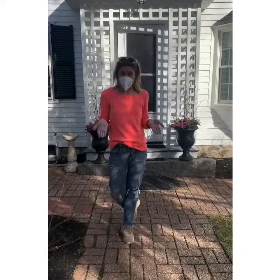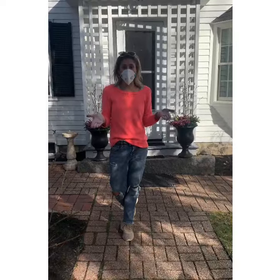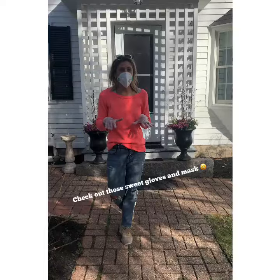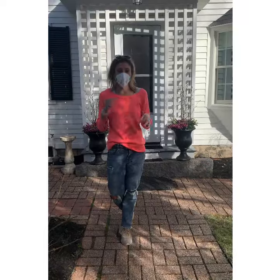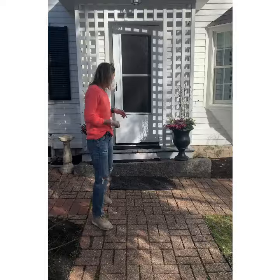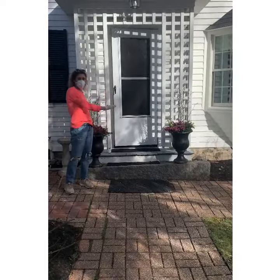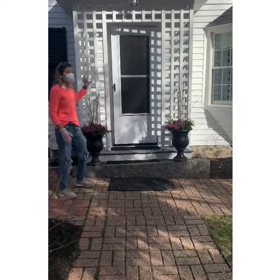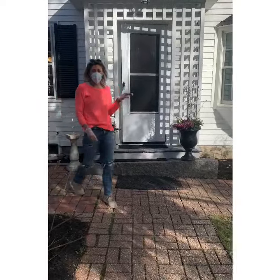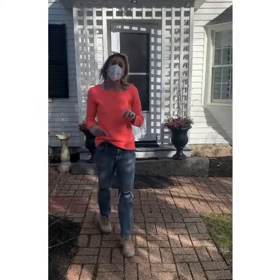I just want to talk to you a little bit about curb appeal. It doesn't really take a lot — again, you'll find a lot of the staging advice isn't rocket science, it's just a little bit run by room that you gotta chip away at. Curb appeal, as you can see, doesn't take more than a couple of planters, a little bit of flowers in them, and you really get your front entryway in tip-top shape.